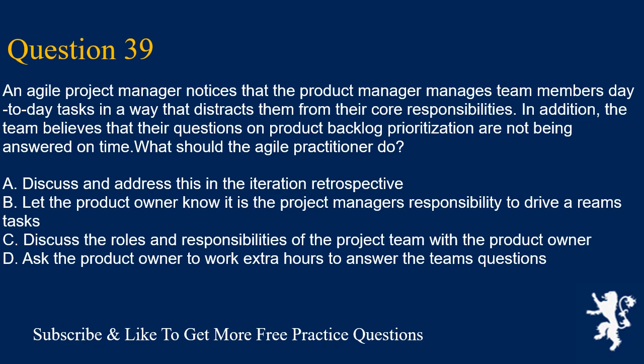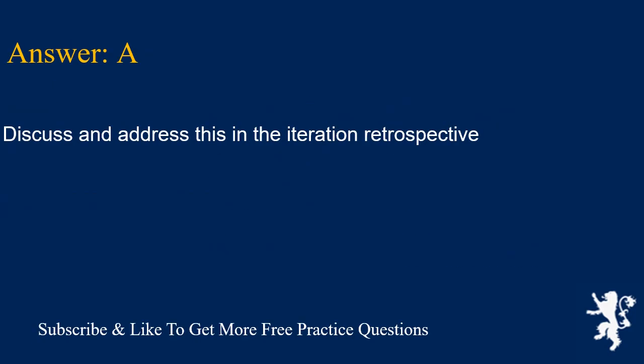Question 39. An Agile project manager notices that the product manager manages team members' day-to-day tasks in a way that distracts them from their core responsibilities. In addition, the team believes that their questions on product backlog prioritization are not being answered on time. What should the Agile practitioner do? A. Discuss and address this in the iteration retrospective. B. Let the product owner know it is the project manager's responsibility to drive the team's tasks. C. Discuss the roles and responsibilities of the project team with the product owner. D. Ask the product owner to work extra hours to answer the team's questions. Answer is A. Discuss and address this in the iteration retrospective.